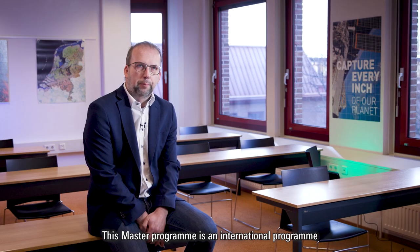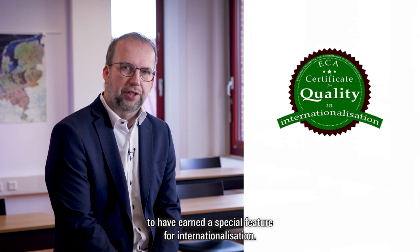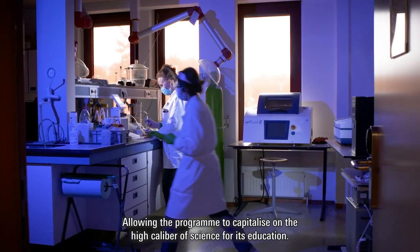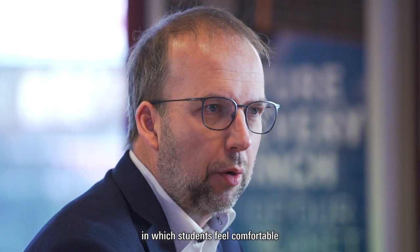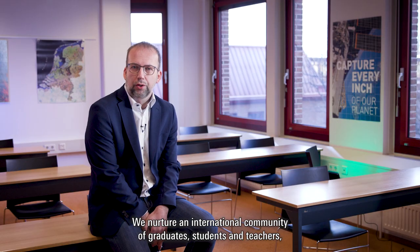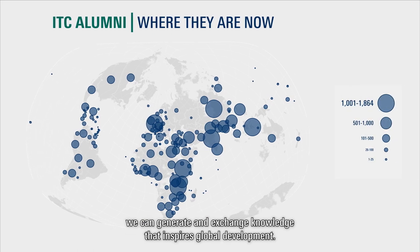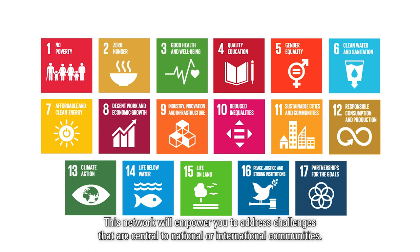This master's program is an international program, which has been awarded top program for the past six years and is one of the few academic master's programs in the Netherlands to have earned a special feature for internationalization. The faculty is a top-ranking research institute in the field of earth observation, allowing the program to capitalize on high-caliber science for its education. The program is not only international in its education, but the faculty puts much effort in creating an inclusive academic and social environment in which students feel comfortable, allowing you to grow to your full potential. When you join our program, you will study together with participants from at least 20 different countries, mostly from outside Europe. Through an active global alumni network of over 20,000 graduates, we can generate and exchange knowledge that inspires global development, empowering you to address challenges central to national or international communities.